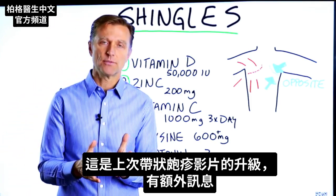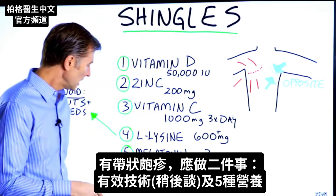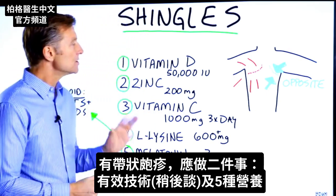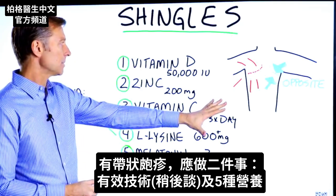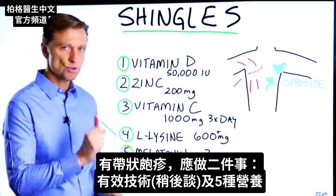This is an upgraded video from my last video on shingles, so it's some additional information. If you have shingles, this is what you need to do. There's two things: one is a technique I'm going to explain, which is very, very effective, and number two is certain nutrients.